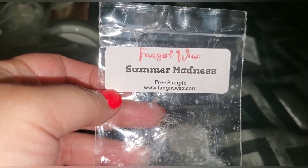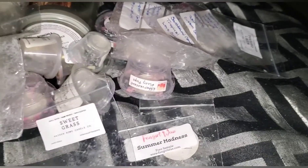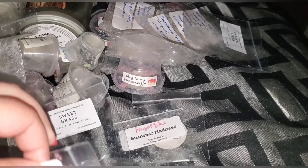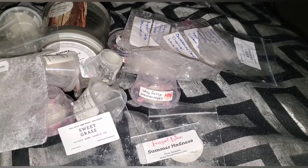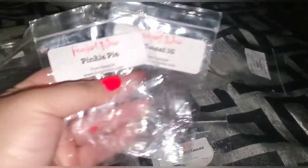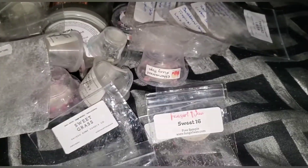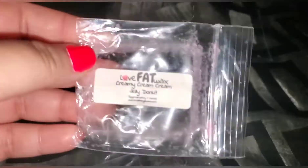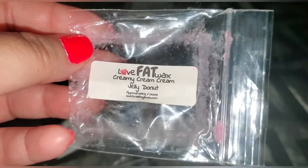Fangirl Wax summer madness — this was okay, not a favorite. I'm still experimenting with some Fangirl because I have other vendors I like way way better. It could be the scents since I got like sweet scents. Also tried sweet 16 and pinky pie — I'm probably not going to order from her again because I have so many more that I like.